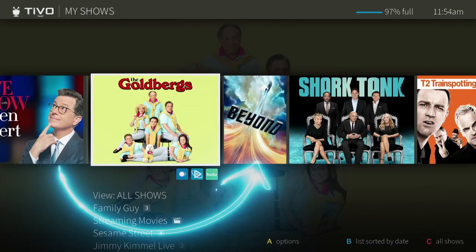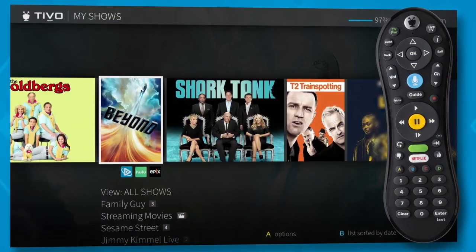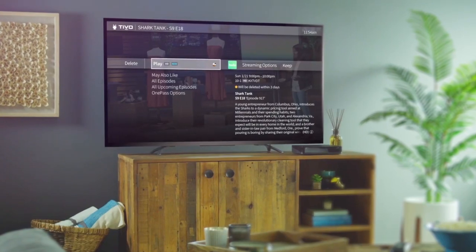This is the Continue Watching strip, a shortcut to the shows you've been watching most recently. Move left or right to highlight a show then press OK to quickly pick up where you left off, whether you're in the middle of an episode or ready to start the next one in the series.